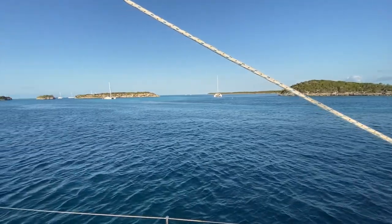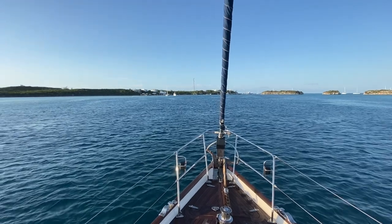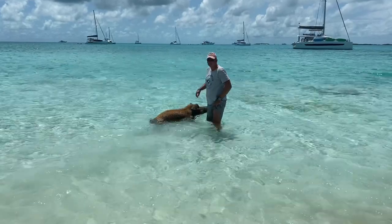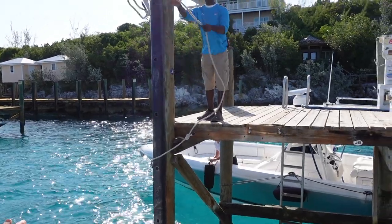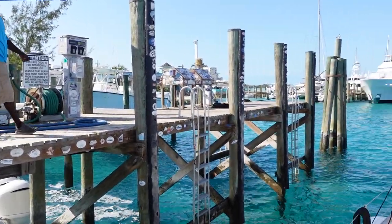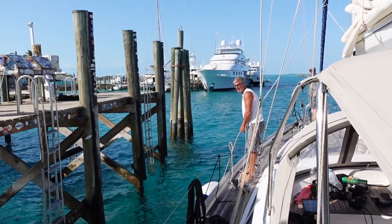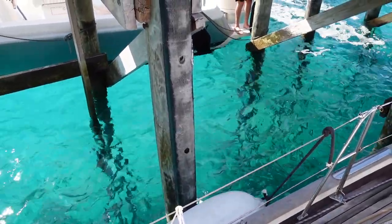Here we are coming into Staniel Cay. We're going to fuel up because there's no wind and then stay for the day and have a quick look at the pigs. Coming into the fuel dock — it was quite difficult because of a strong crosswind and it's on pylons. We made sure we were nicely fended up and came in really nice and easy and slowly. What a job, captain!